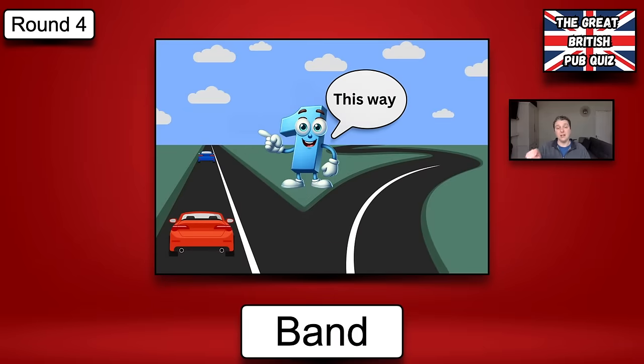Round four is the pictogram round. For those of you who haven't played before, it's really easy to do. It's a lot like the TV show Catchphrase. You'll see an image on the screen that I've created and you just have to guess what it is I'm asking for. It will tell you at the bottom whether it's an actor, a song, a saying or phrase, something along those lines. For example, if this came up on your screen you can see at the bottom I'm looking for the name of a band — and from the picture, hopefully you would have come up with One Direction. There are five in total. Best of luck.